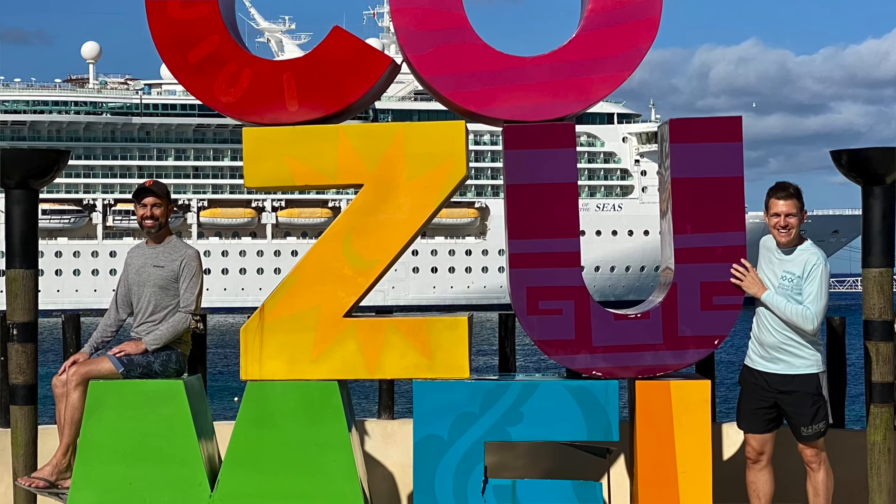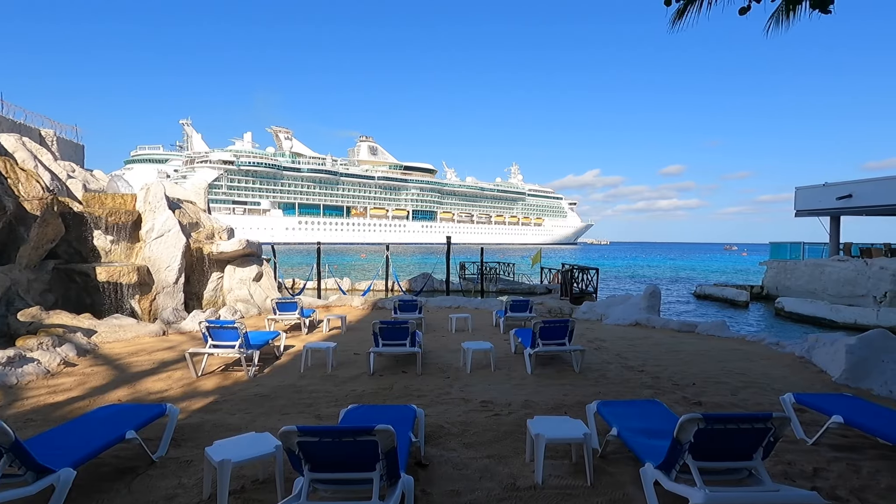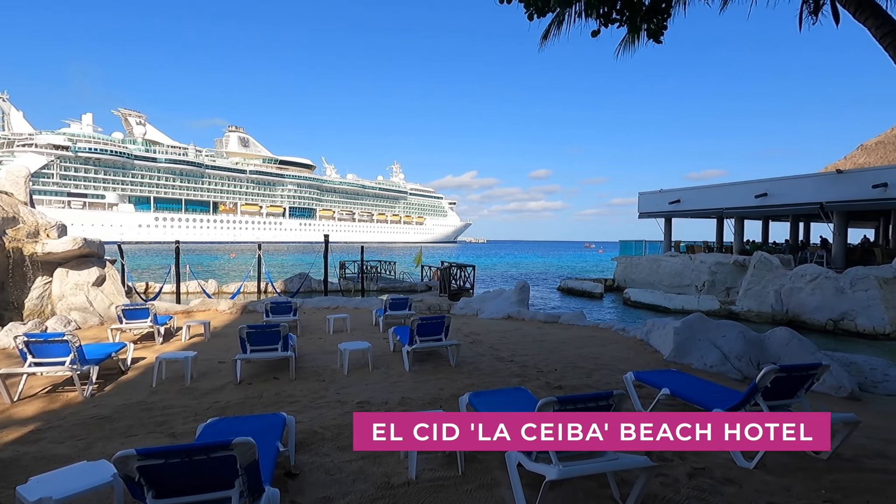A day trip to Cozumel? Why not? We are heading for an epic snorkel on the second largest barrier reef in the world, followed by a stunning beach called El Cielo, or Heaven on Earth, that is only accessible by boat. Let's go.